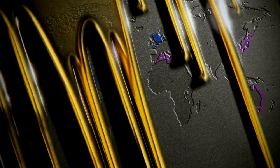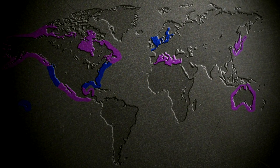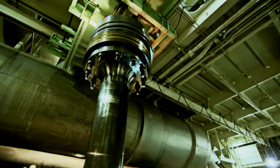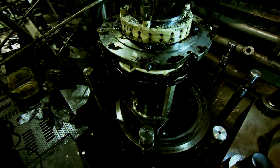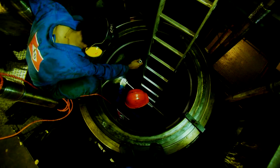Today, marine industry regulation is focused on exhaust emissions and fuel efficiency. Equipment builders are designing a new generation of engines to optimise fuel consumption and meet these new demands. This has created a new challenge for engineers – cold corrosion within the cylinder liners.